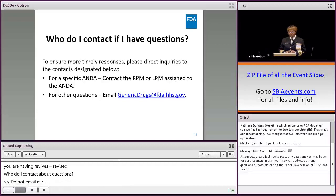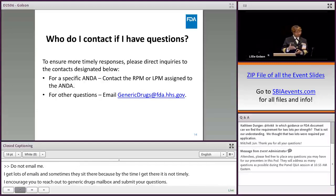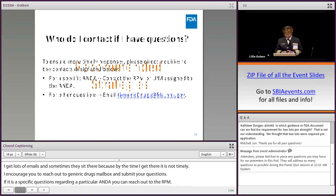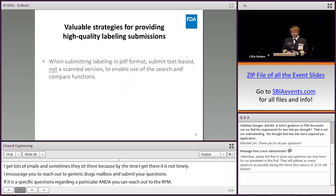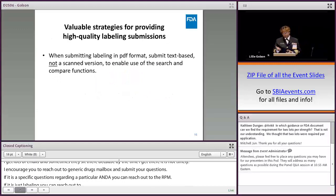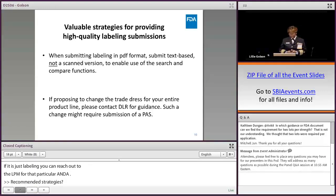Who do I contact if I have questions? Don't email me directly, as emails can sit there and not be timely. I encourage you to reach out to the generic drugs mailbox for general questions. If it's a specific question regarding a particular ANDA and it's multidisciplinary, reach out to the RPM. If it's just labeling, you can reach out to the LPM for that particular ANDA.